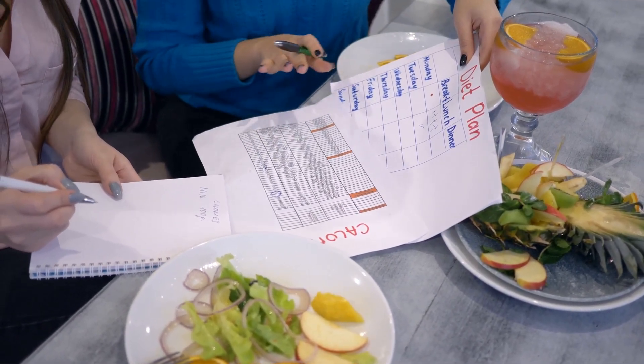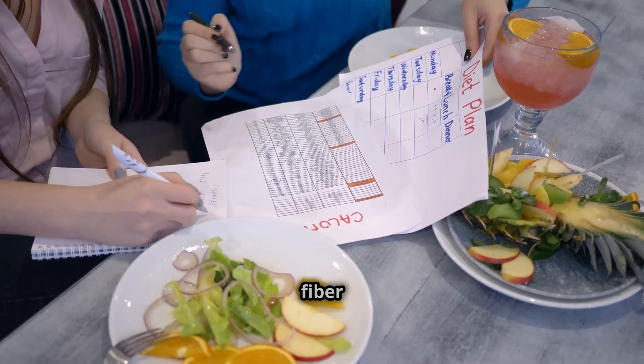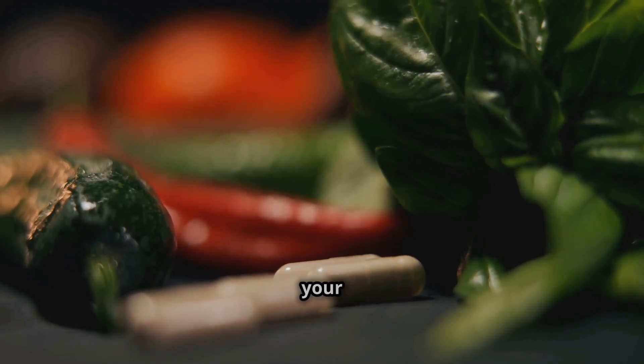Third, adjust your diet. Based on your results, tweak your macronutrient balance, fiber intake, and supplement routine for your unique needs.